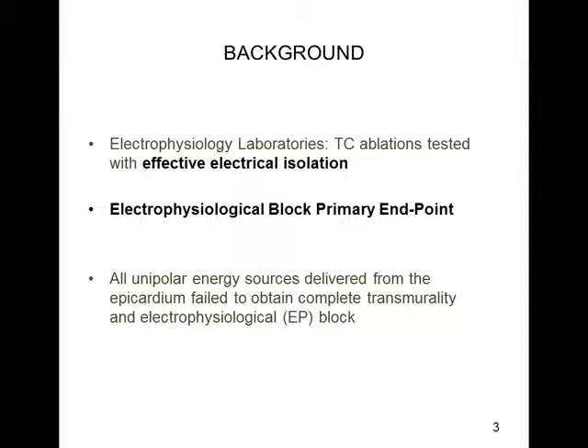Historically, all the unipolar off-pump energy devices failed to obtain complete transmurality because of the impossibility to reach the deepest layer of the subendocardium, thus compromising their efficacy and the electrophysiological block.